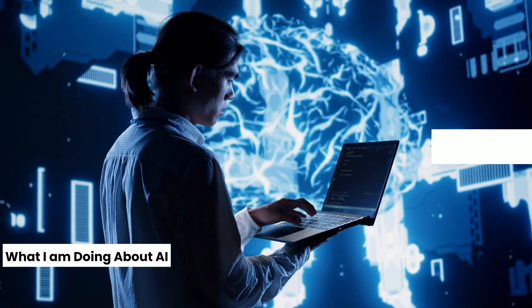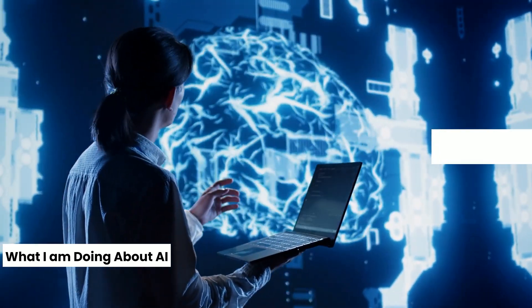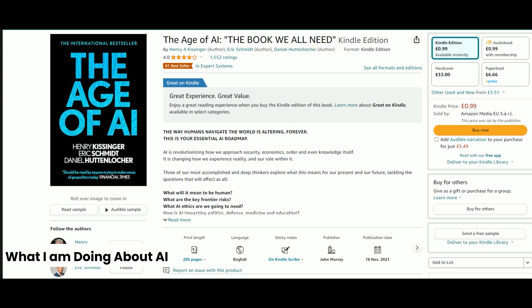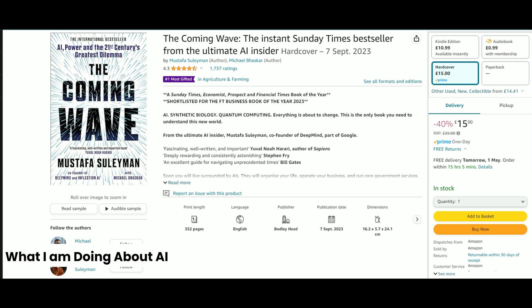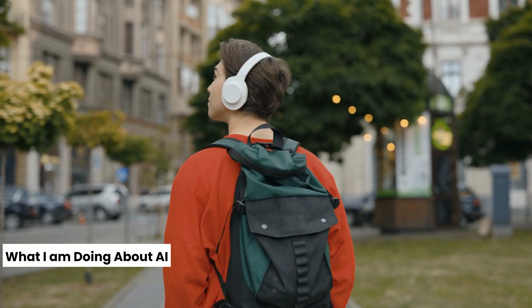As we approach the coming wave of AI, one crucial activity I'm engaging in is learning. A great way to stay ahead is by delving into the top books on any subject. Recently I've been listening to titles like Life 3.0, The Age of AI, and The Coming Wave on Audible. I find listening especially beneficial as it allows me to learn while walking, working, exercising, or even doing housework — effectively making it no extra time learning.